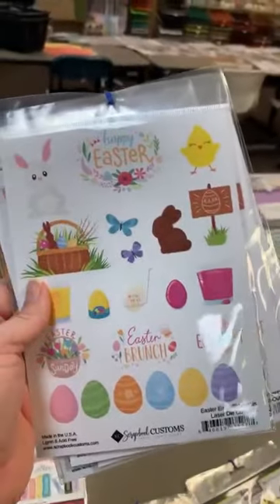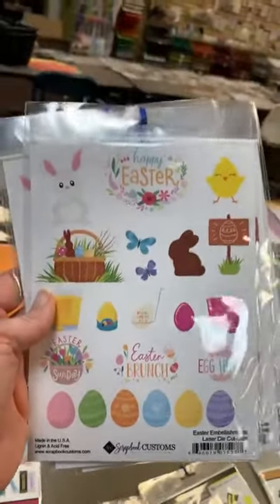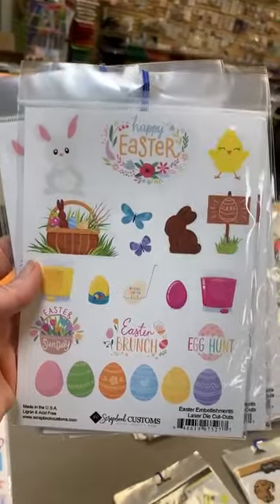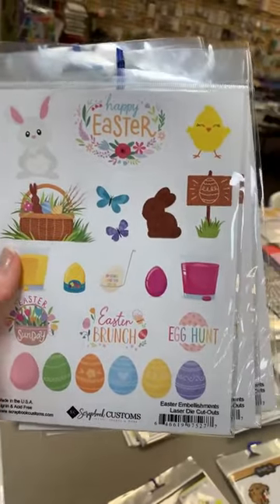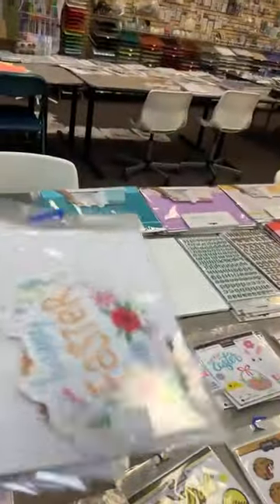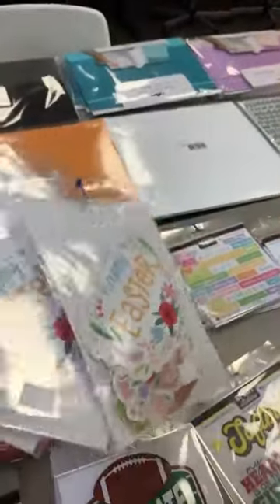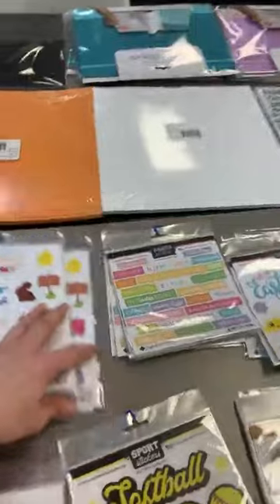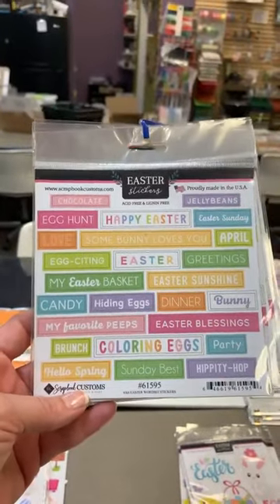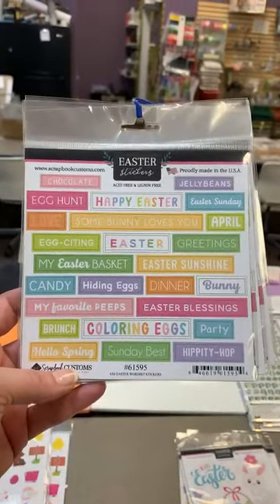Easter! You guys have heard me complain that I haven't found much I like for Easter this year — but this has some really cute, traditional Easter stuff with cute Easter colors. These are die cuts: 'Happy Easter,' 'Easter Brunch,' 'Egg Hunt,' 'Easter Sunday,' 'Dying Easter Eggs.' Nice size die cuts in the pack. Then there are also the 'Easter Word Bits': 'My Easter Basket,' 'Hiding Eggs,' 'Easter Blessings,' 'Coloring Eggs,' 'Brunch,' 'Sunday Best,' 'Easter Sunday,' 'Jelly Beans,' 'Egg Hunt.'